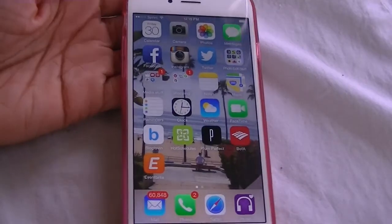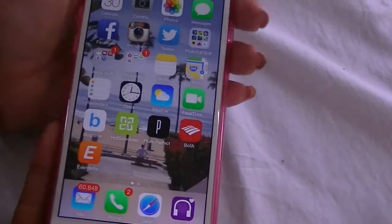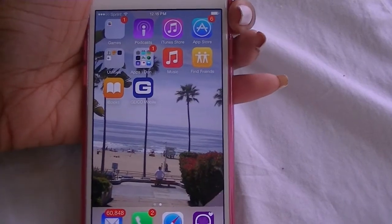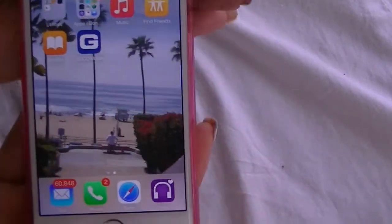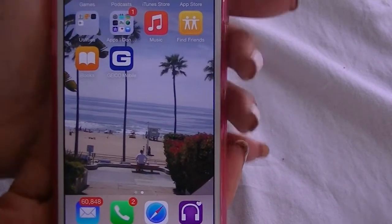Alright guys, so this is my iPhone 6. I have a case on it — it's a pink and clear case that I got from Amazon. I'm going to start with the apps that I don't use. I'm not going to go too much in detail because they're kind of boring. On the second page are all the apps I do not use, like games, utilities, iBooks, podcasts, yada yada yada.